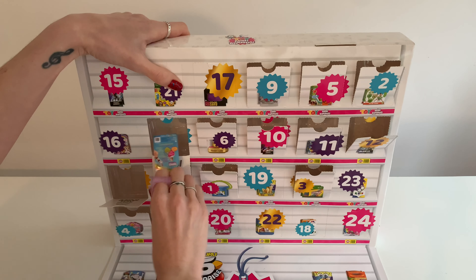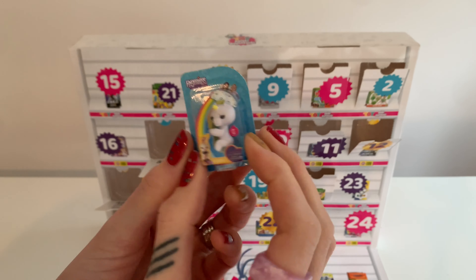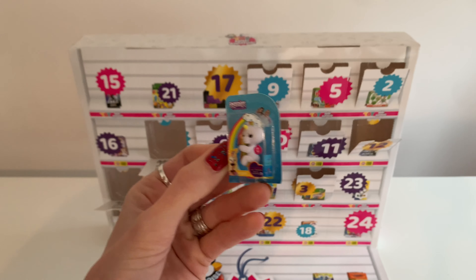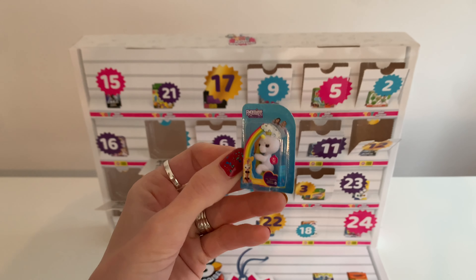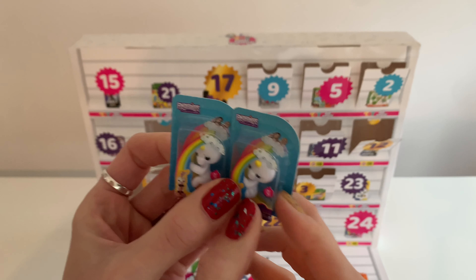Day 14 — oh my god, oh my goodness, are you kidding? It's another fingerling, you guys, and it's the same one that I already had. So that's kind of a surprise — I suppose they literally picked them at random. I'll probably just swap one with someone else for something that I want.